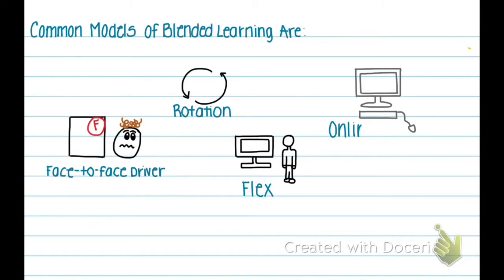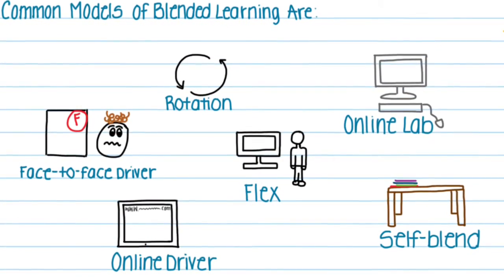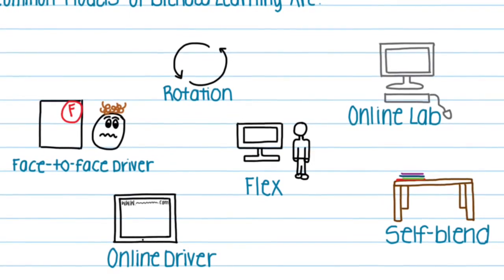In the flex model, students spend most of their time on computers learning, but teachers are there to help if needed. In the online lab, students complete a whole course online. In the self-blend, students attend a traditional school environment but also take online courses.